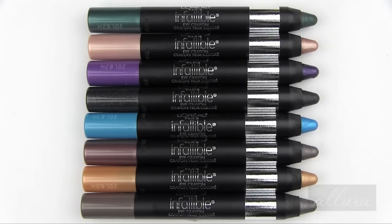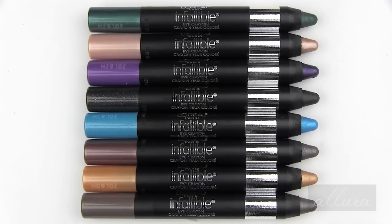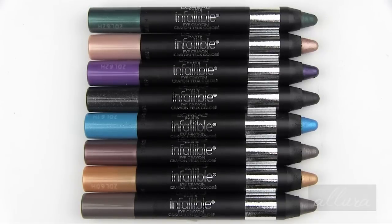You can find these at your local drugstore. I found mine at CVS, but you should also be able to find them at Walgreens and Rite Aid. Target and Walmart probably carry them as well. They retail for between $6 and $8, depending on which store you go to, and that is without a discount, which drugstores usually run once in a while.